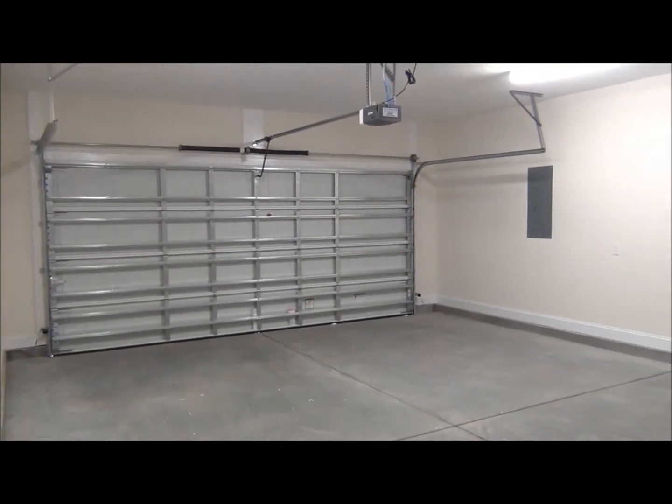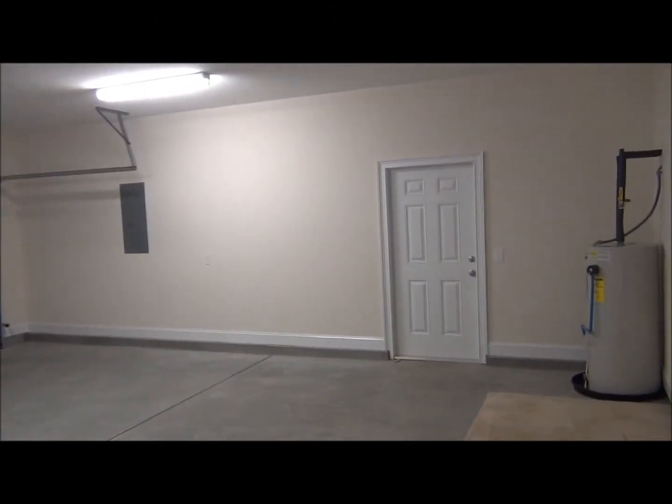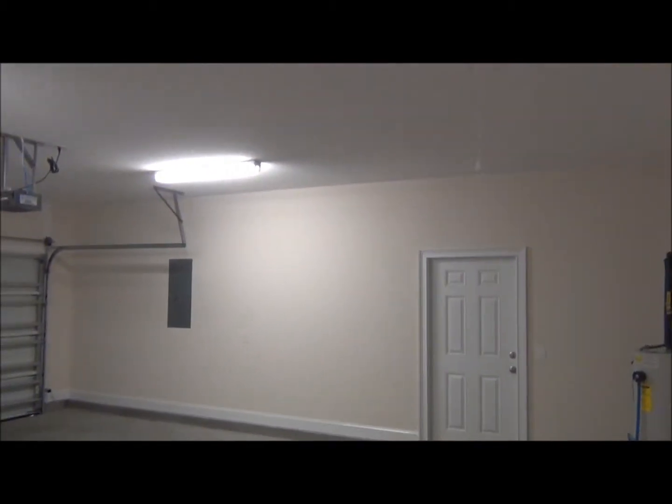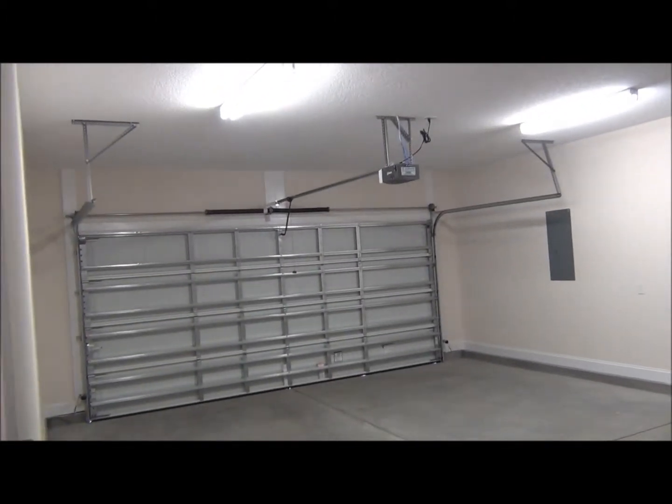This two-car garage is huge. You've got a side door leading out to the yard, pull-down stairs for attic storage, and it comes with the automatic garage door opener.